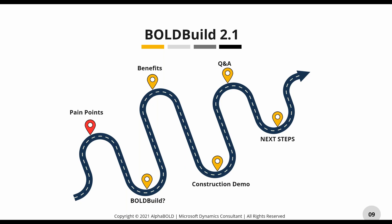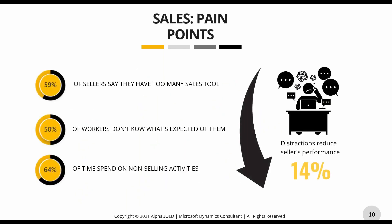Thank you so much Nick — happy new year everyone! I'm going to start with pain points as well, because it's important to quantify those from the context of different apps we have. On the sales side, we know we're living in an age of distraction where sellers, especially in the AEC industry, don't have the right tools. They feel they have way too much going on and spend too much time on non-selling activities — so we want to reduce this performance inefficiency using Bold Build.